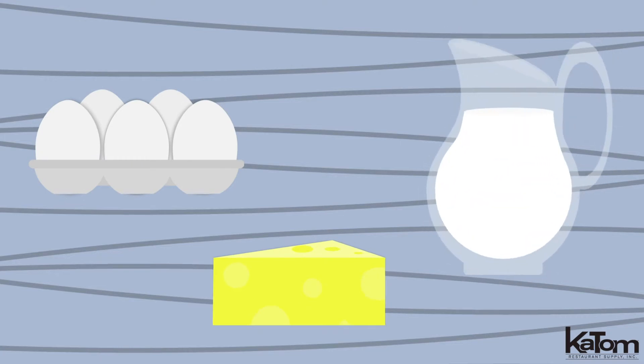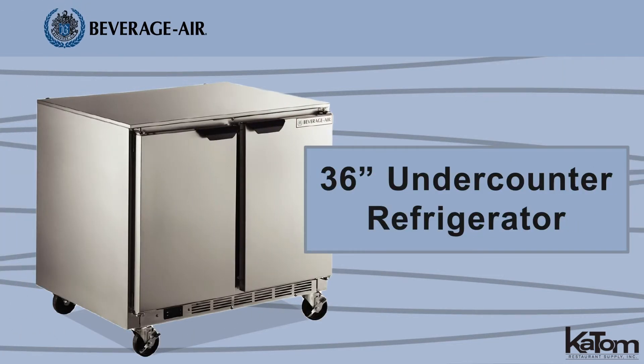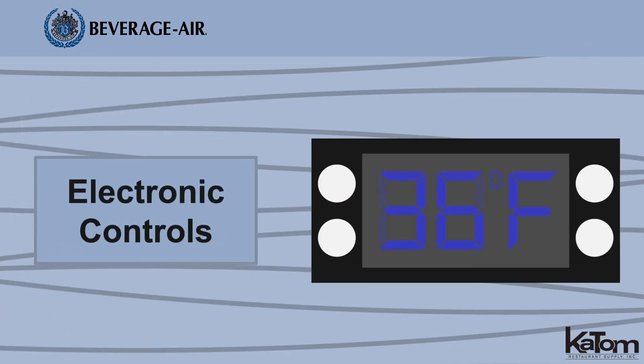Keep key ingredients within arm's reach with this undercounter refrigerator from Beverage Air. The electronic controls enable users to set cabinet temperatures between 36 and 38 degrees Fahrenheit.